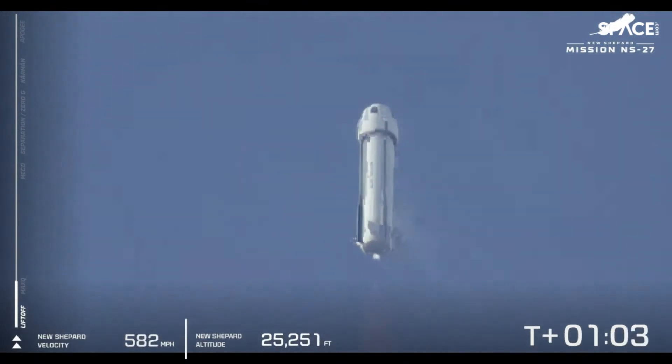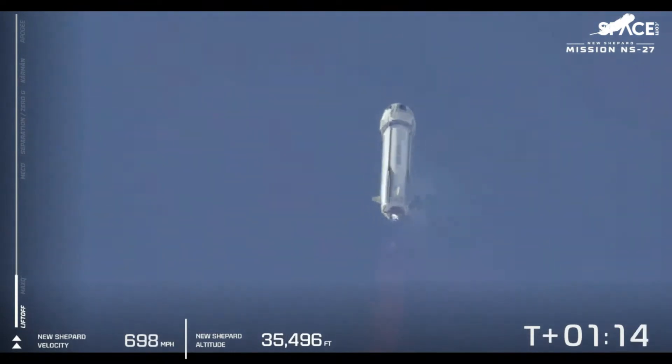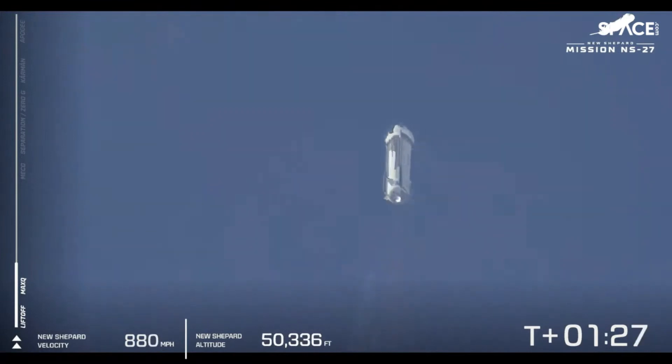These are the first views we're getting of this brand new rocket and that shiny new livery as it flies to space. And there we go — we've passed max Q. Now BE-3 is going to punch back up to 100% power level, which is going to help the rocket move faster and faster up through the atmosphere.